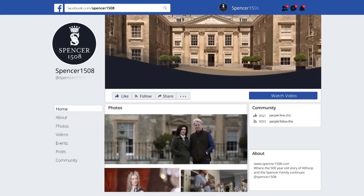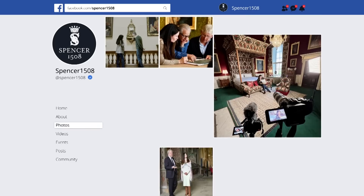Spencer1508 is on Facebook too. Like our page so you never miss the latest updates.